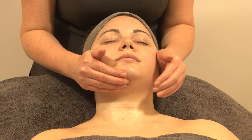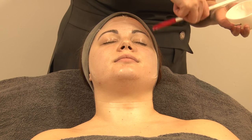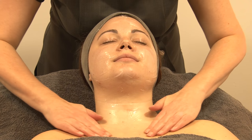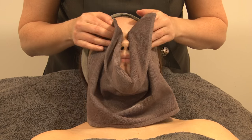Relaxing the muscles and increasing circulation, a cooling mask suited to sensitive or acneic skin, or a warming mask more suited to dry, dehydrated and ageing skin, will then be applied. This helps with the product penetration to make sure we achieve dramatic results.